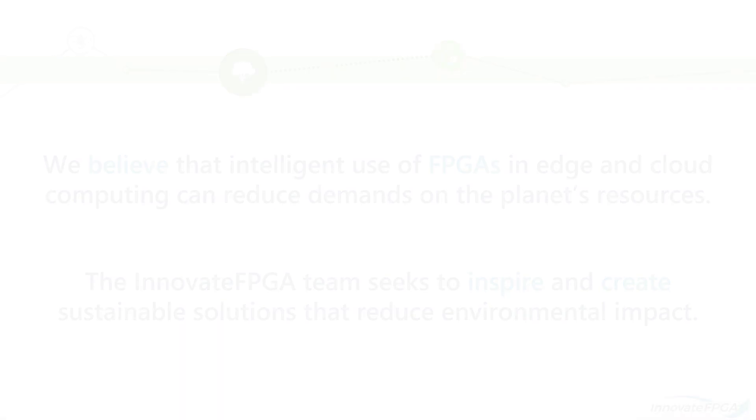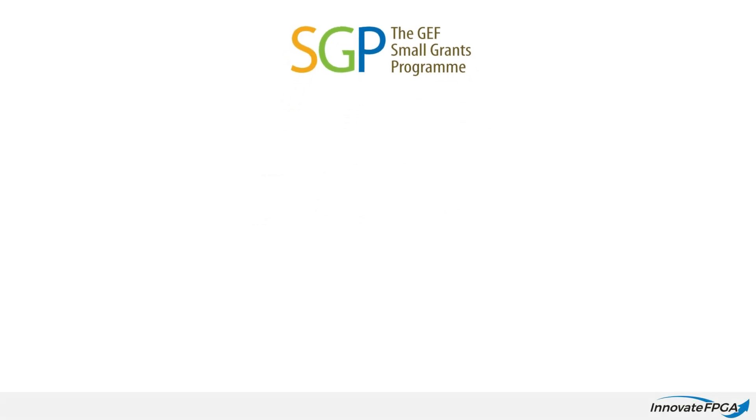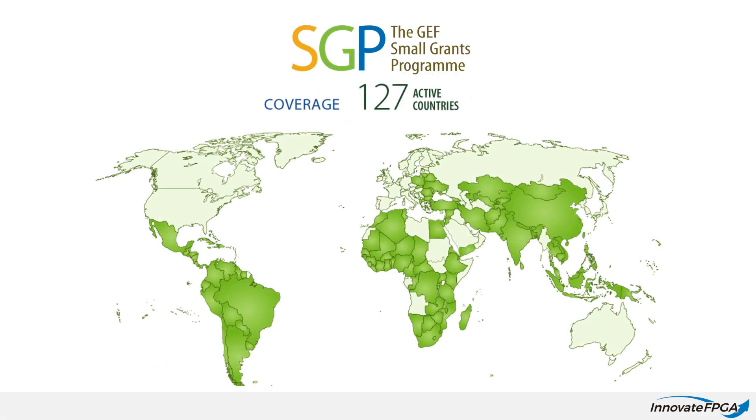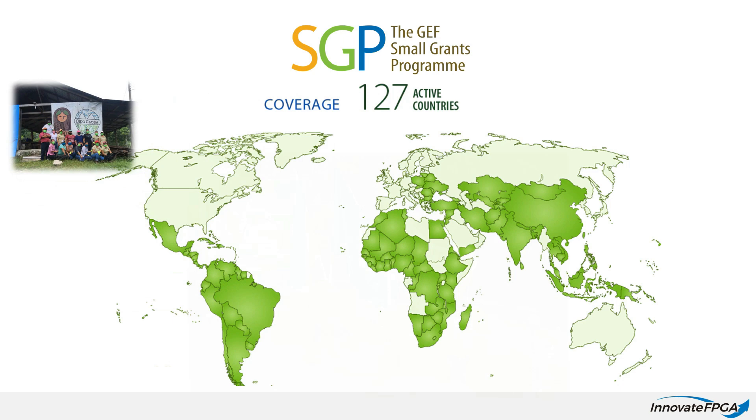We are honored to share that for this year's contest we have partnered with the GEF Small Grants Program, which is implemented by the United Nations Development Program. Active in 127 countries, the GEF SGP embodies the very essence of sustainable development by thinking globally, acting locally.